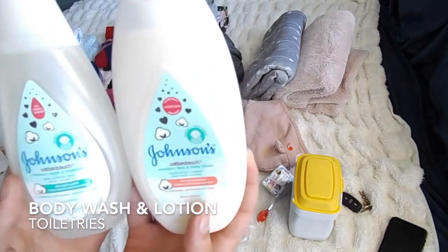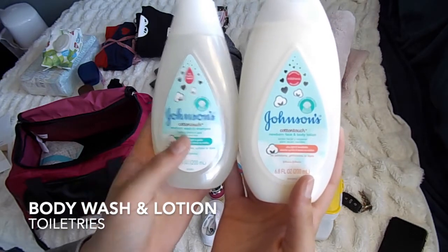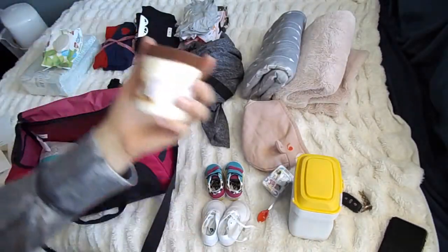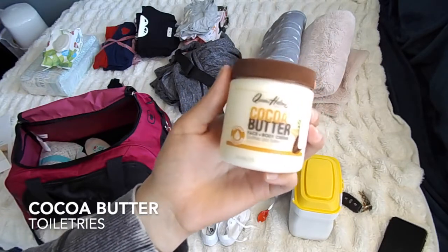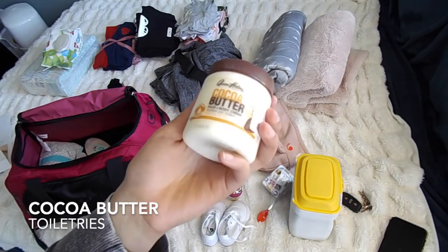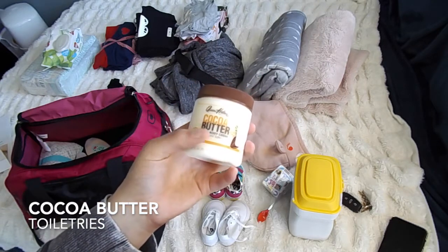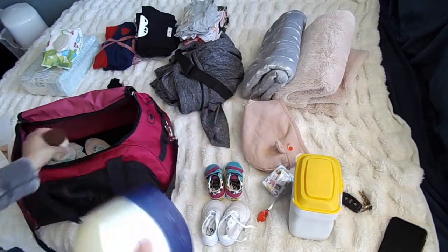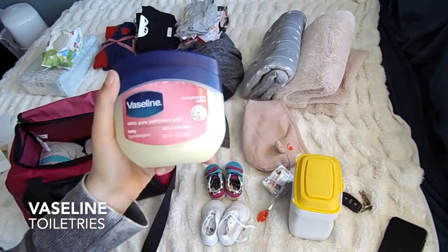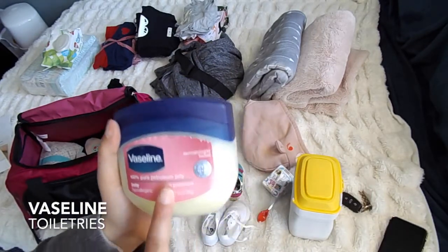I'm also bringing her smaller bath time things. Here are her Johnson's Cotton Touch newborn face and body lotion and newborn wash shampoo — I know she's not a newborn but gentle is gentle. We are also bringing cocoa butter, which is what we use on her face in case it gets dry. She also gets moisture underneath her neck because she is such a chunky monkey, and this kind of blocks the bad moisture so it doesn't break out into a rash. And then good old-fashioned classic Vaseline — we put this in her hair with the lotion and it works as a detangler and kind of as a mousse on her baby hair without using any harsh products.